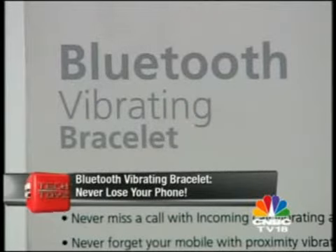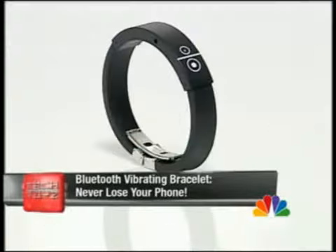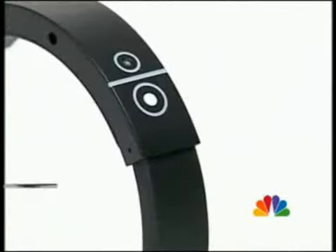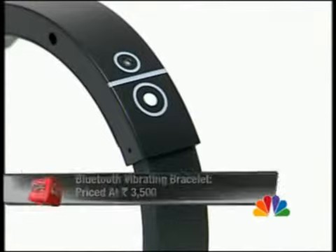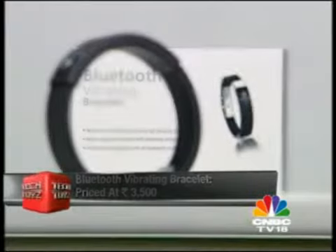No Klingo in the world can help a forgetful person, but when it's the vibrating bracelet we're talking about, you have no option but to take notice. This Bluetooth wristband vibrates every time you get a phone call, once paired with the Bluetooth on your phone. Priced at 3,500 rupees, it makes you feel special in more ways than one.